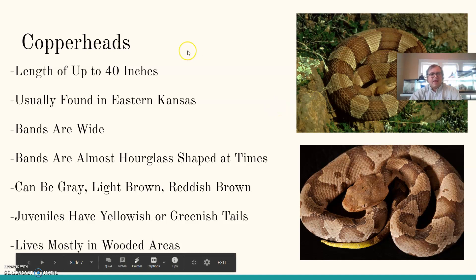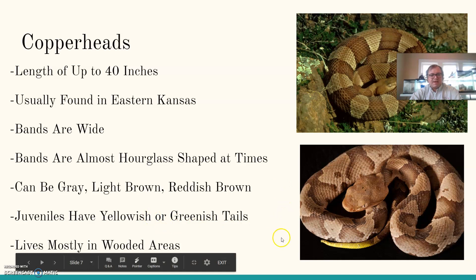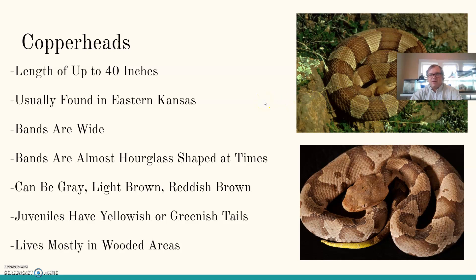Looking at copperheads: length up to about 40 inches in larger adults. They're usually found in eastern Kansas. The bands on the body are wide — there are lots of striped snakes in Kansas, but these bands are pretty thick and almost have an hourglass shape sometimes. They can be gray, light brown, or reddish brown — 'copperhead' is a general term for one of the color morphs. Juveniles have yellowish or greenish tails — you can see a very bright yellow tail on this young one. They mostly live in wooded areas, where their skin pattern helps them blend in with dead leaves as camouflage.